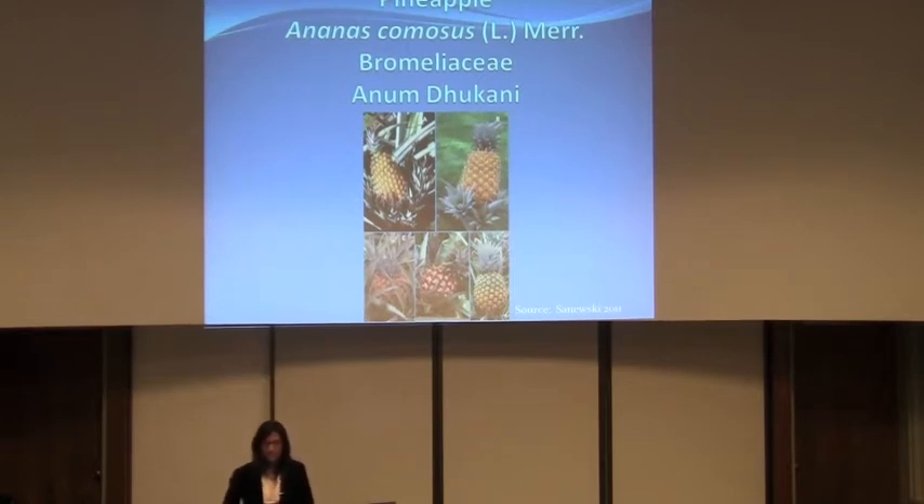Here we have a picture of the five most popular cultivars. At the top we have the Pérola and the Queen. At the bottom we have the Manzana. In the middle we have the Red Spanish and the Cayenne. The Cayenne is actually the one that you will find in grocery stores today.